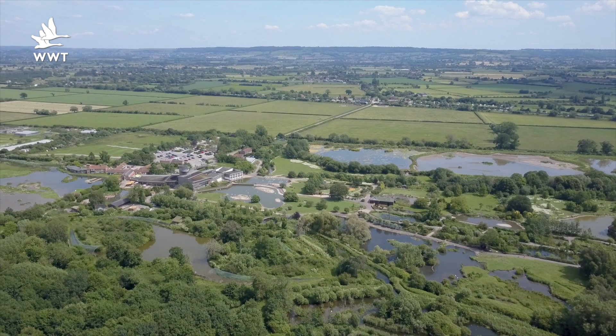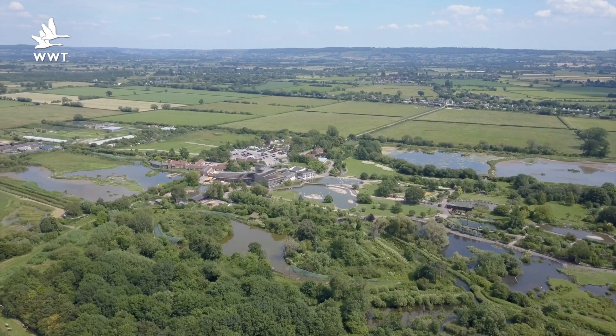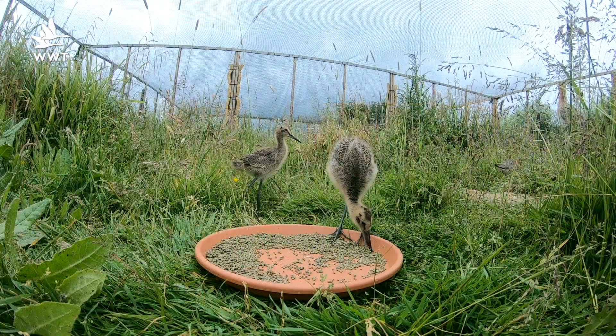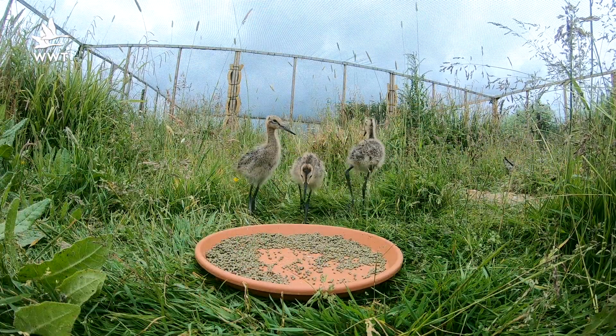At WWT Slimbridge we manage a small group of captive Godwits. These birds have helped us to work out exactly what it takes to hatch Godwit chicks and to raise them to be healthy breeding adults.